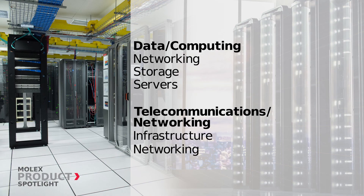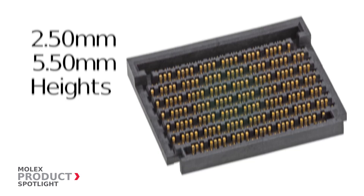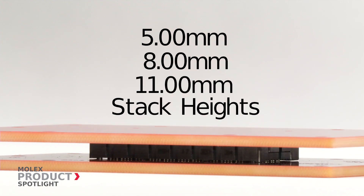Ideal for high-speed, high-density applications in the data computing fields and telecommunications networking markets. Available in 2.5 millimeter and 5.5 millimeter heights, these self or cross mating hermaphroditic connectors can achieve stackable heights of 5, 8, and 11 millimeters.